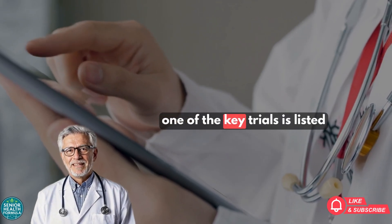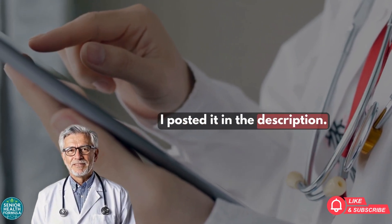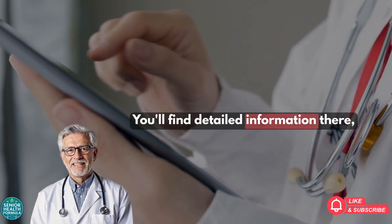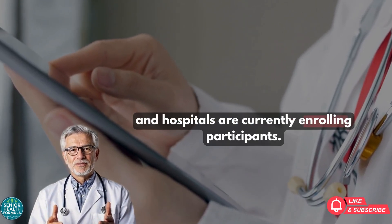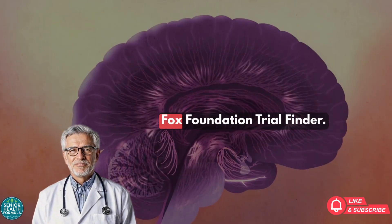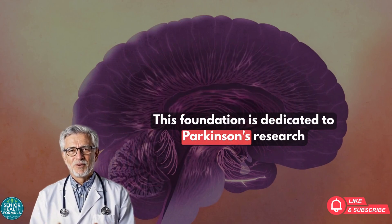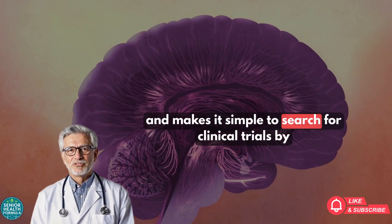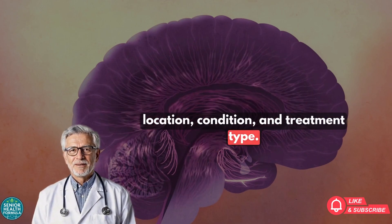One of the key trials is listed under an identifier number — posted in the description. You'll find detailed information there, including which countries, states, and hospitals are currently enrolling participants. Another excellent resource is the Michael J. Fox Foundation Trial Finder. This foundation is dedicated to Parkinson's research and makes it simple to search for clinical trials by location, condition, and treatment type.